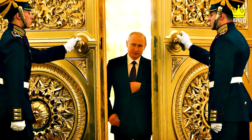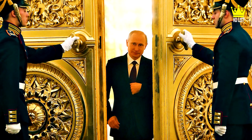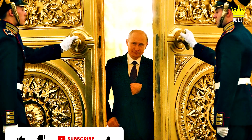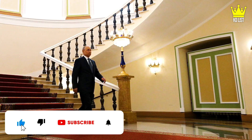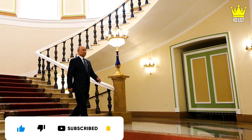This magnificent palace is just a part of the luxurious life of Russian President Vladimir Putin. Don't forget to like the video and subscribe to the channel for more. Thanks for watching.